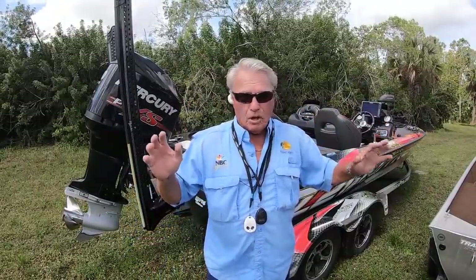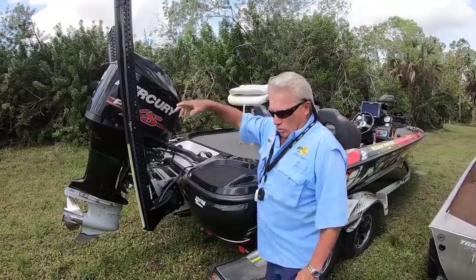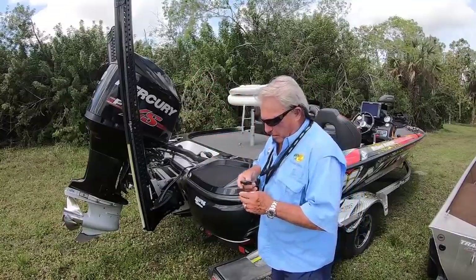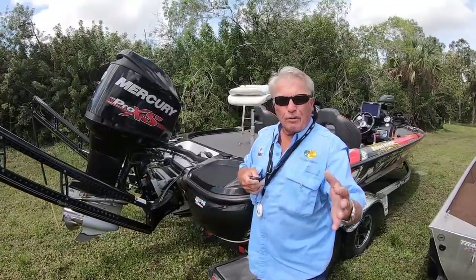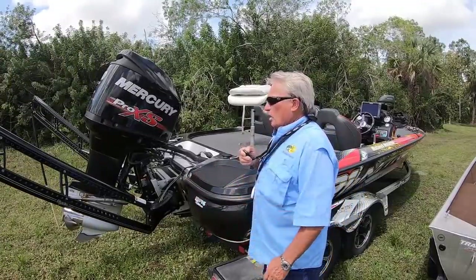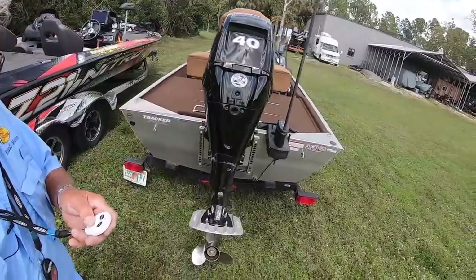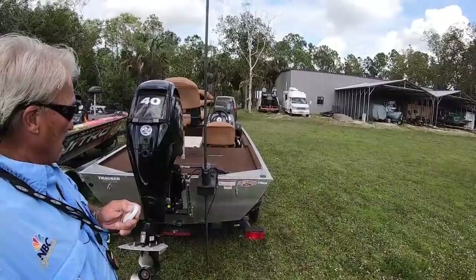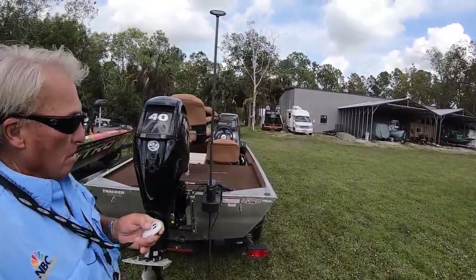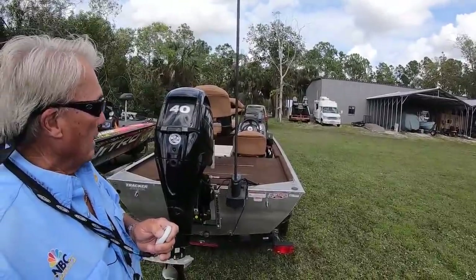On Lake Okeechobee, at least for tournament competition, I'd have to have a bigger boat. The bigger boat also has full-size power poles — both go down to a ten-foot level, really fast and efficient, and hold you in position. On the Heritage boat I have a micro power pole. It goes down a little slower, but it works — and it's quite less expensive.